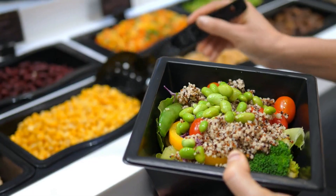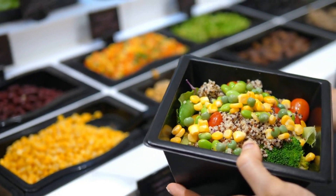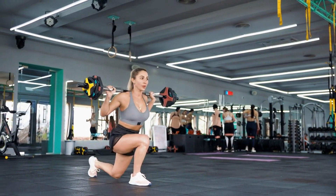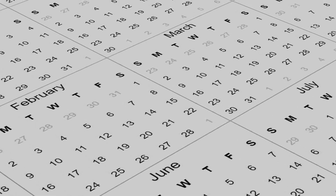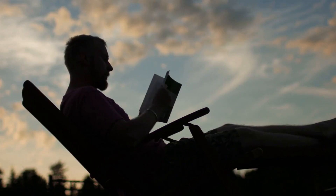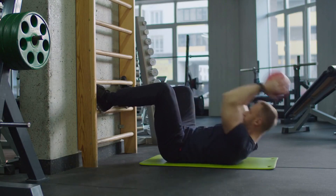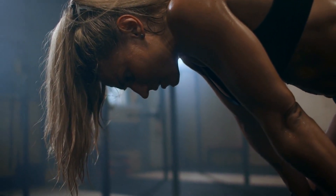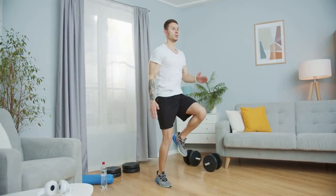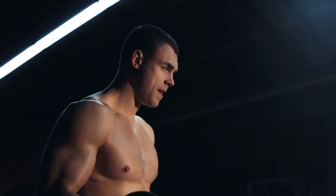In conclusion, building muscle is a complex process involving training, nutrition, and rest. To achieve optimal results, consume a balanced diet with enough protein, carbohydrates, and healthy fats. Spread out protein consumption, avoid junk food, and vary your training program. Alternating between calorie surplus and deficit can also be helpful. With consistency and dedication, anyone can build muscle, though it is important to remember that results take time and effort.